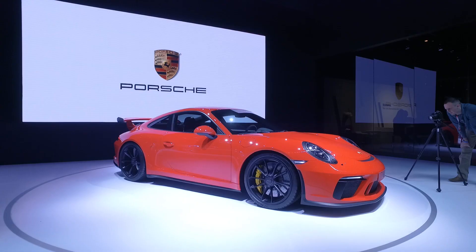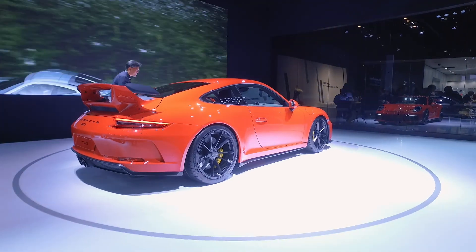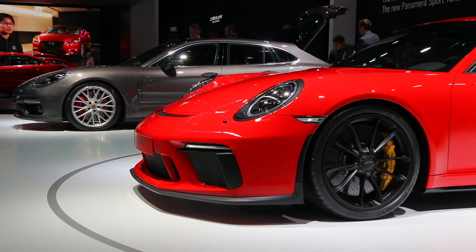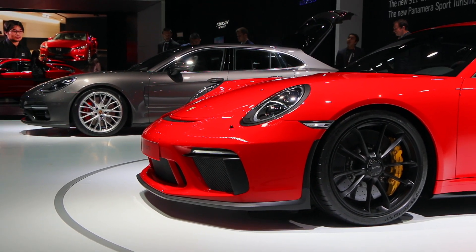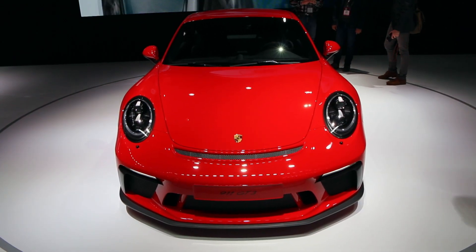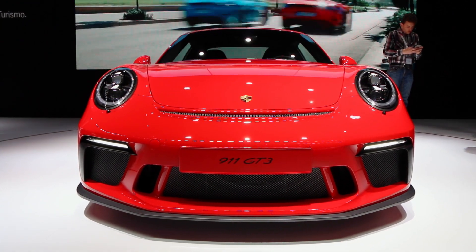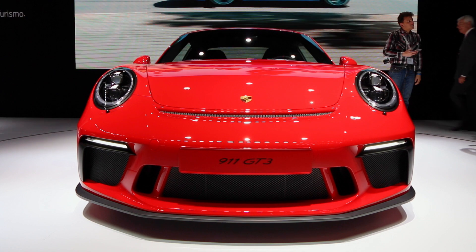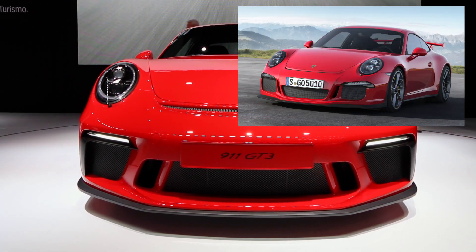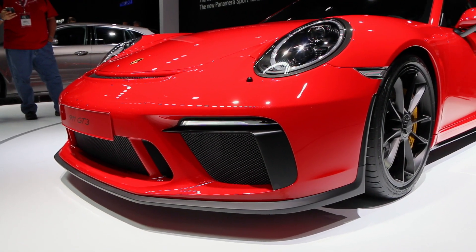Let's take a look at some design details. They made some changes starting with the front — the front air openings are a bit different from the original GT3. I think the angles they've created here are much better, more integrated, and more aggressive than the 991.1 GT3. They also have a more aggressive splitter that sticks out in front.